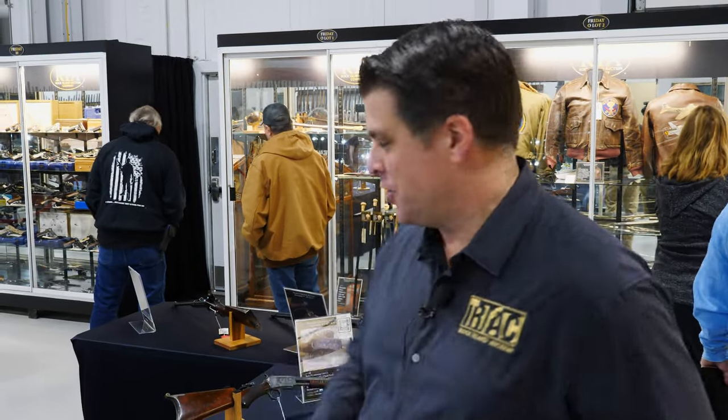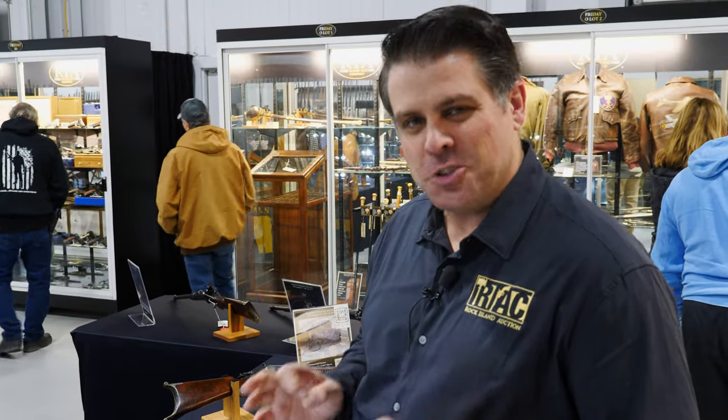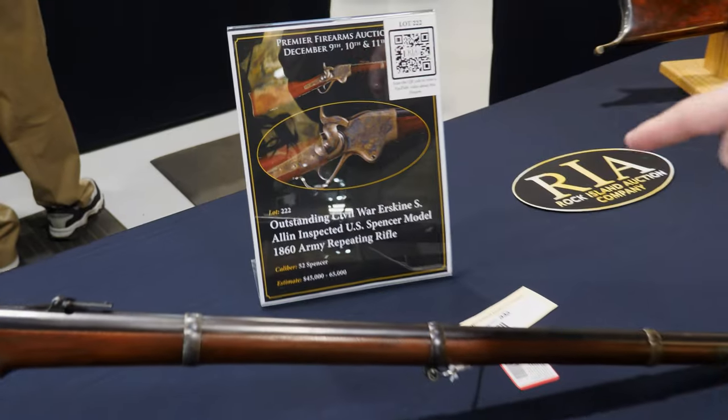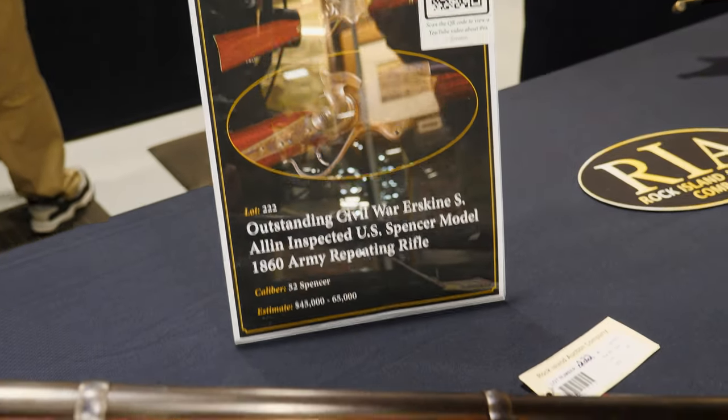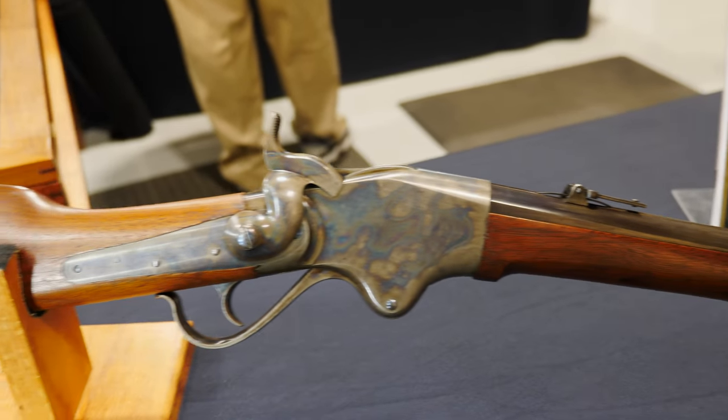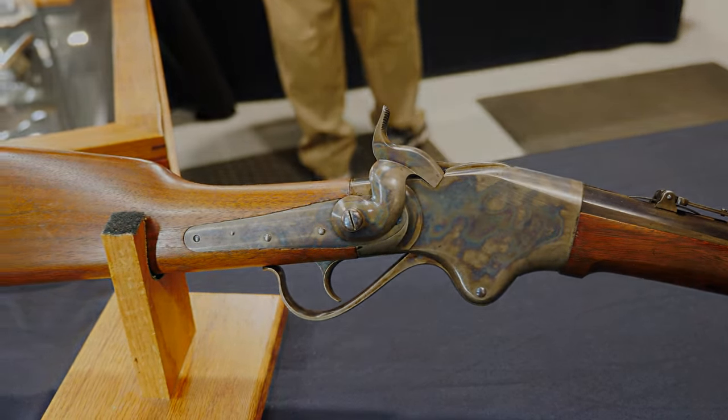Coming along from the fantastic art of the Gamble collection, we have a lovely horseshoe display of super high-conditioned pieces, all available on day one. There's a beautiful Erskine S. Allen inspected Spencer rifle. Allen was an inspector at Springfield, which may be a reason why this Spencer is just so beautifully preserved.